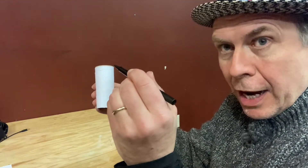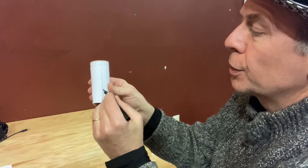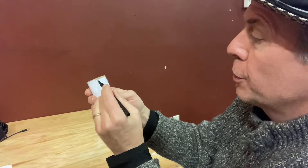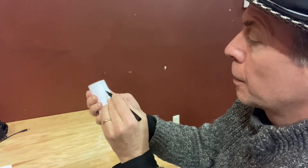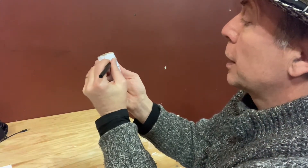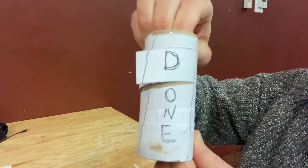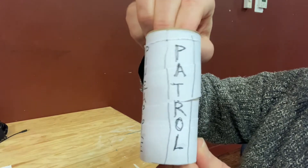Now I'm going to take my pen and make lines down the toilet roll — kind of like columns. Those are where I'm going to write my message. We've got one, two, three, four columns. I'll show you when I'm finished. I wrote: 'Well done, Pineapple Patrol.'